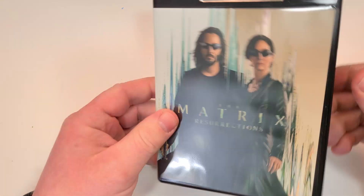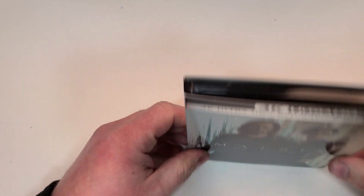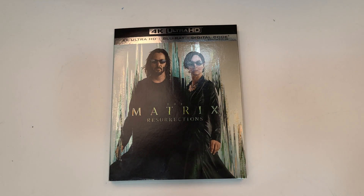It does also have that kind of code there on the disc. I hope you did enjoy the video. Remember you can find more information and links to purchase The Matrix Resurrections down in the description below. I'll be revealing this one soon so be sure to watch out for that. If you haven't already, subscribe for more videos, and I'll see you guys next time!